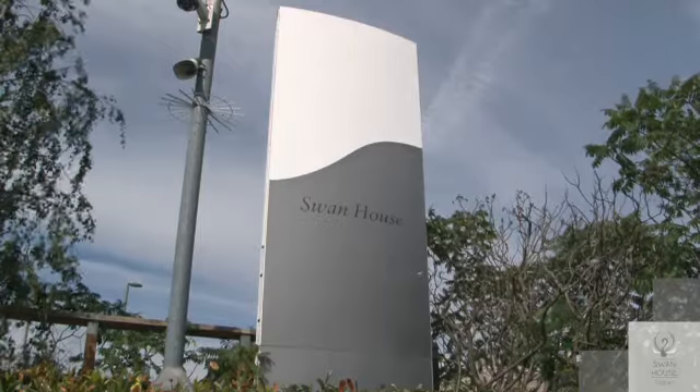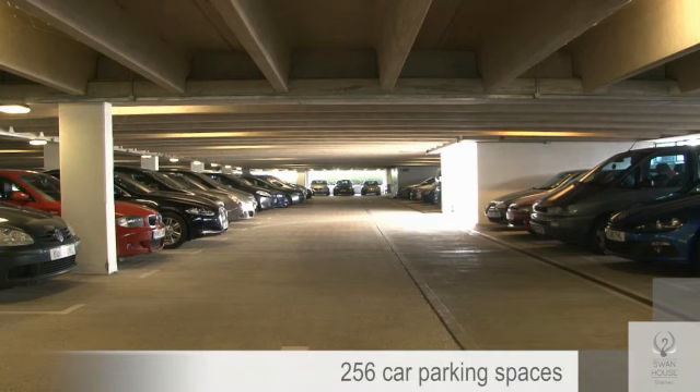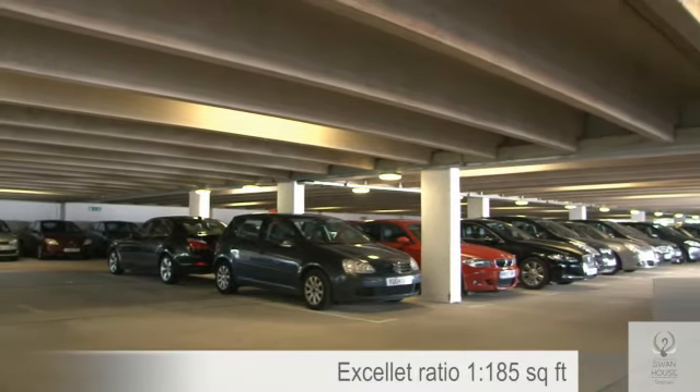Swan House is a secure self-contained site which also benefits from 256 undercroft and surface level car parking spaces at an excellent ratio of one to 185 square feet.